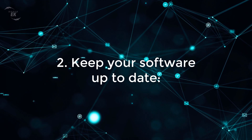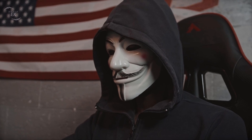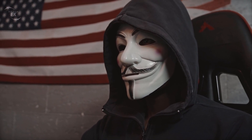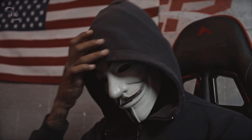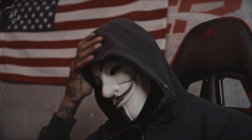Two: keep your software up to date. Regularly update your operating system, web browsers and other software to ensure you have the latest security patches. Vulnerabilities in outdated software can be exploited by hackers.